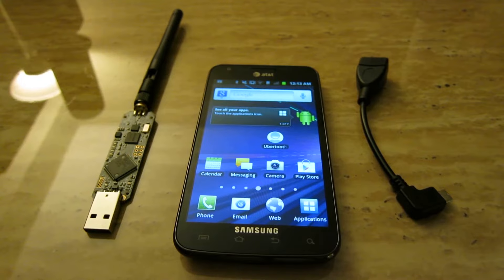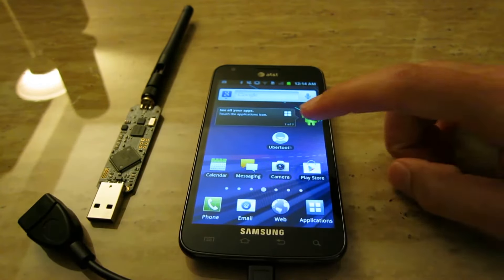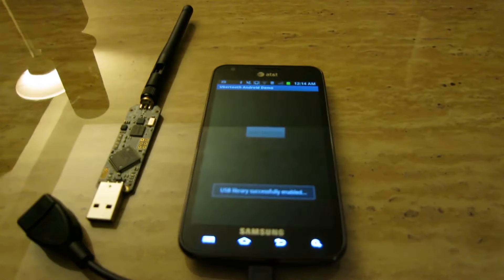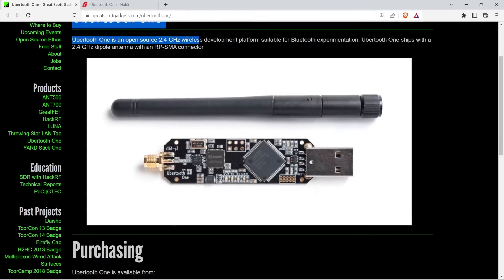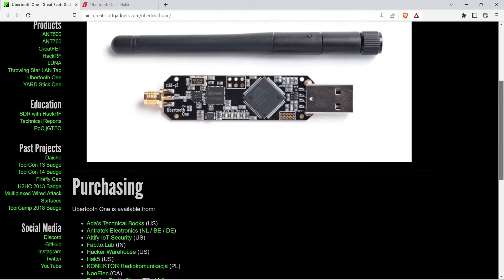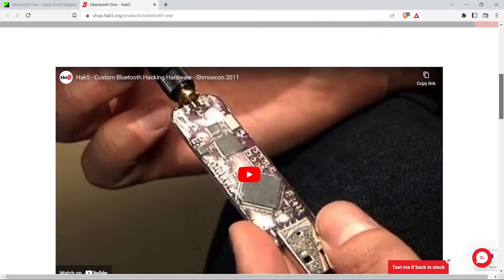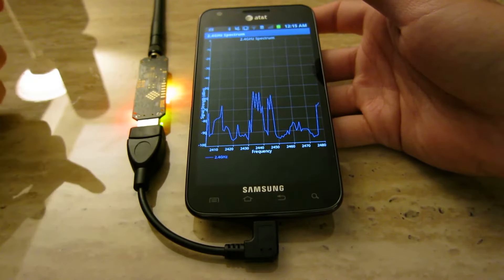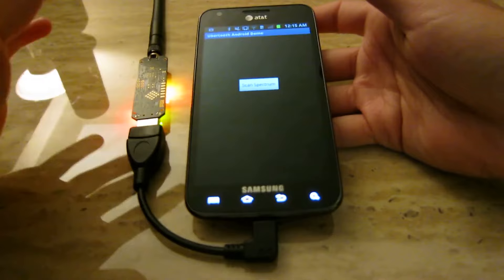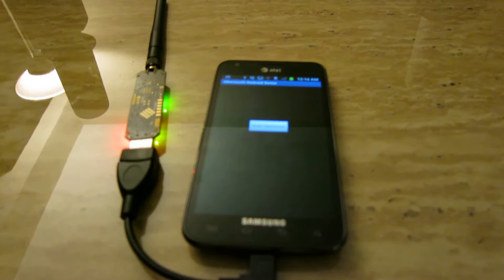Ubertooth One: The Ubertooth One is a specialized device designed for Bluetooth surveillance, operating like a computer and running the ducky script programming language, similar to the USB Rubber Ducky. This makes it powerful for tasks such as penetration testing and discovering vulnerabilities in Bluetooth systems. Primarily used by security professionals and ethical hackers, the Ubertooth One monitors and analyzes Bluetooth communications, capturing and decoding signals to uncover device interactions and security weaknesses, and enabling thorough assessments of Bluetooth networks.